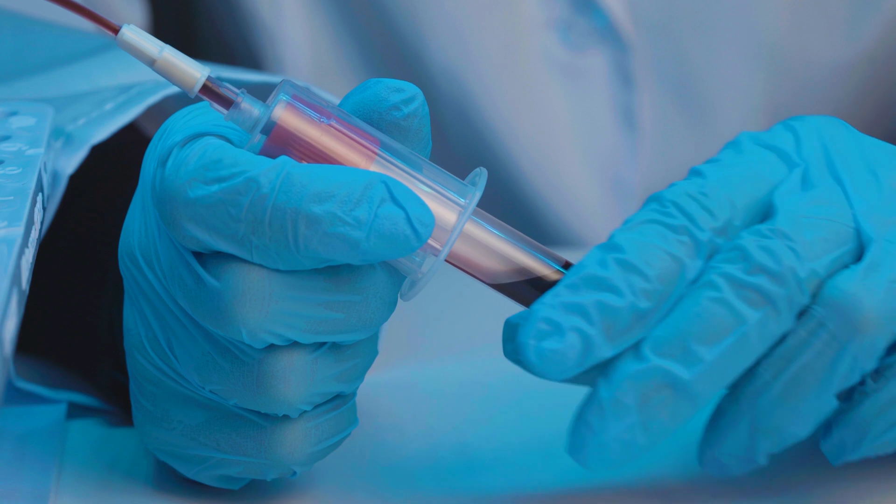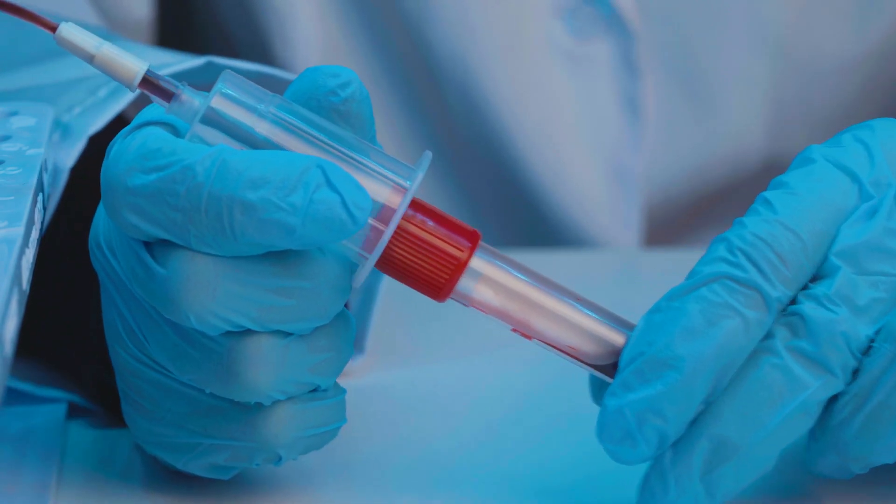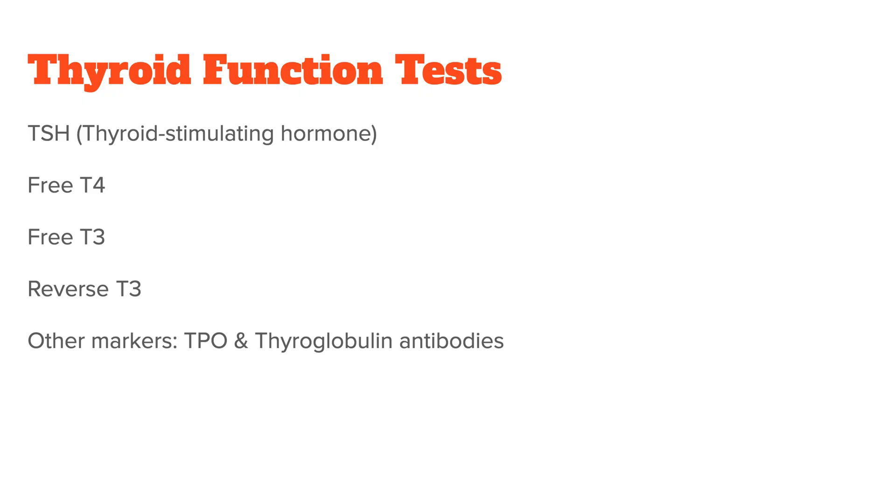The diagnosis of clinical hyper- or hypothyroidism can only be done by a doctor, and they will usually use the following blood tests as indicators: TSH, which stands for thyroid-stimulating hormone, free T4, free T3, reverse T3, as well as other markers such as TPO.